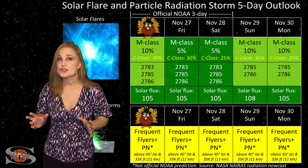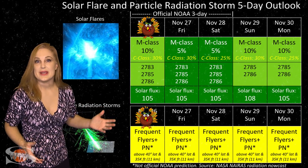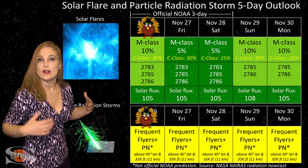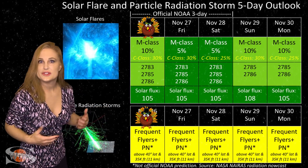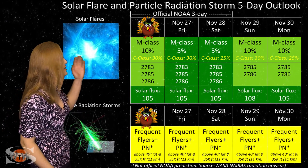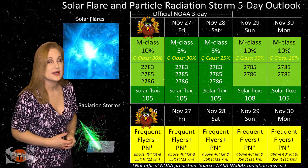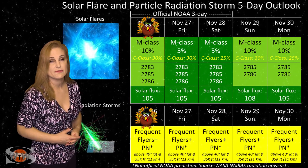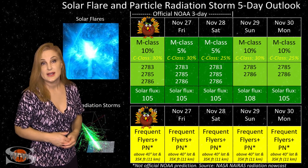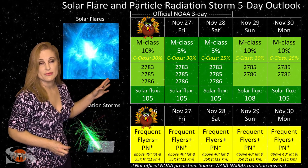Switching to the solar flare and particle radiation storm outlook over the coming week: believe it or not, not everything is in the green this week. We have multiple regions on the Earth-facing disk, along with some defunct regions, and more regions rotating into view over the next couple of days. All of that means our M-flare risk is finite this week — we're up to about a 10% to 15% chance of M-class flares, and that does mean we have a risk for radio blackouts. GPS users, be very careful on Earth's day side, especially near the dawn-dusk terminator, where you could have some intermittent issues.